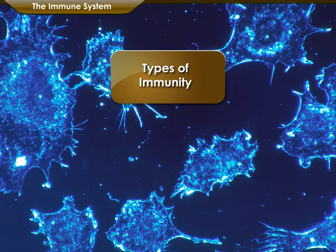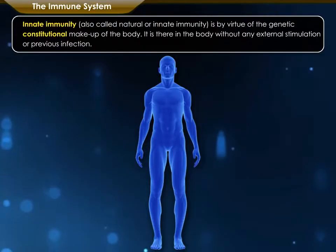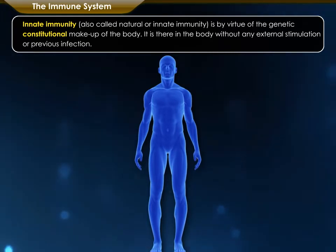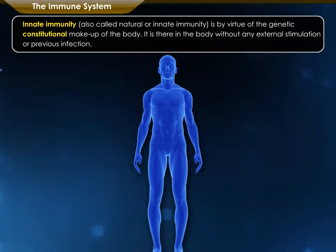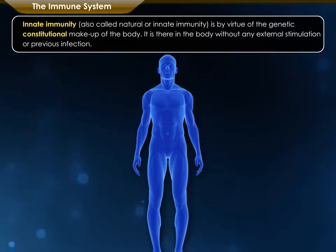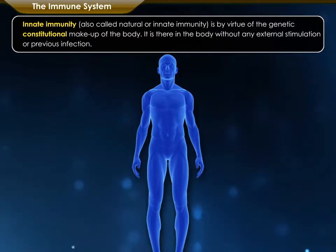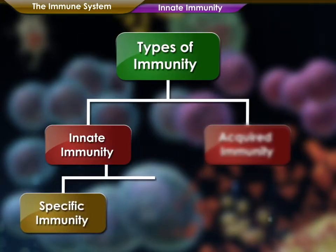Immunity can be innate or acquired. Innate immunity, also called natural immunity, is by virtue of the genetic constitutional makeup of the body. It is present in the body without any external stimulation or previous infection. Innate immunity can be specific and non-specific.